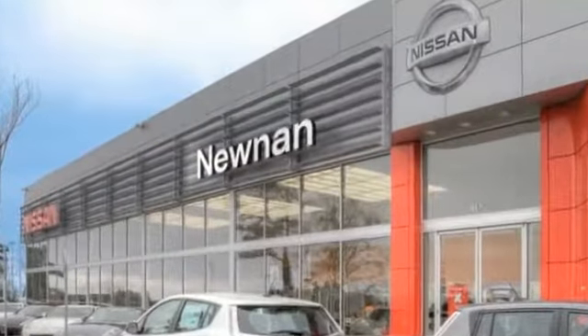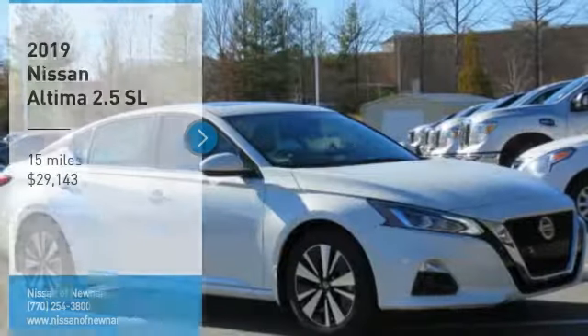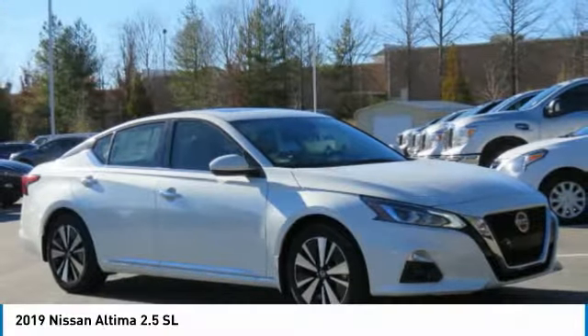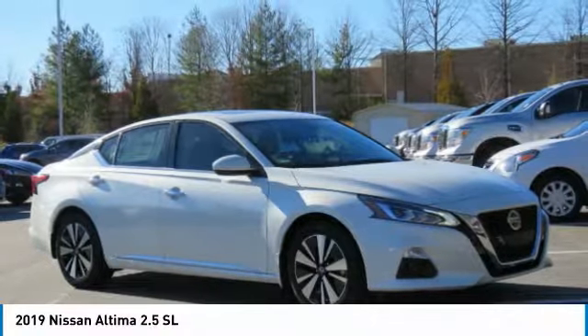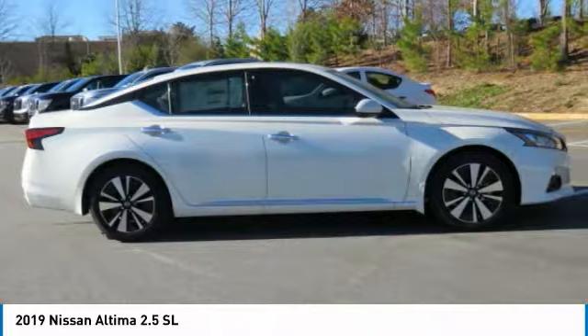Welcome to Nissan of Noonan, the number one Google-rated Nissan dealership in Atlanta. Take a ride in the 2019 Altima. The Nissan Altima offers advanced features to make life easier, including push-button ignition, which comes standard.